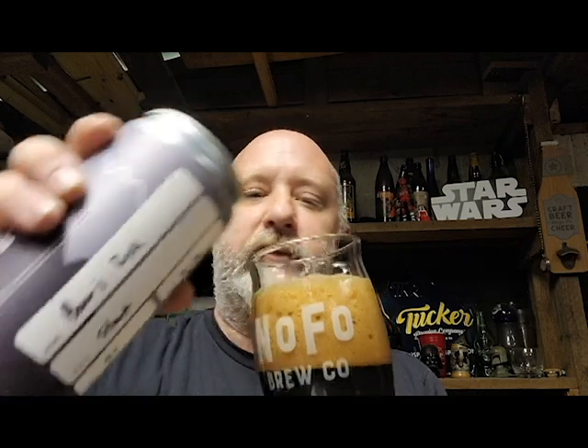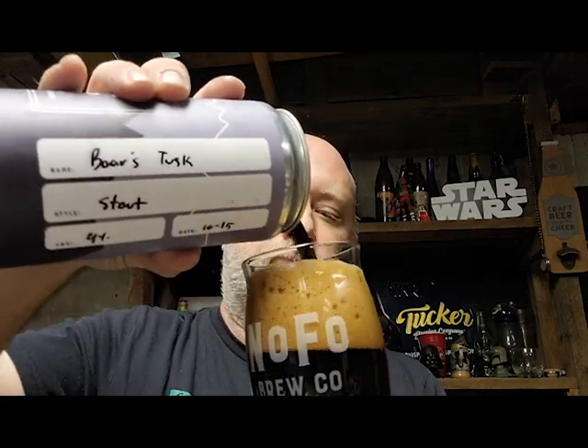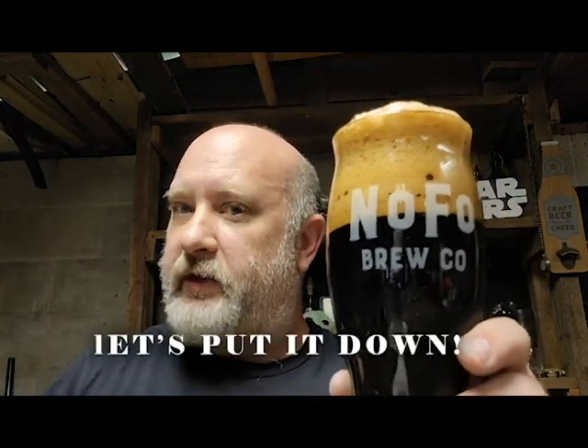Well, let's top that off a little bit — that head died down. Got a random fly in here. So let's quit wasting time and let's put it down, y'all.